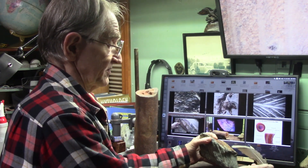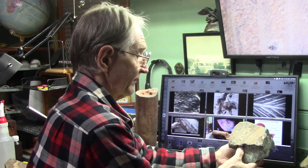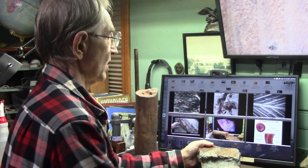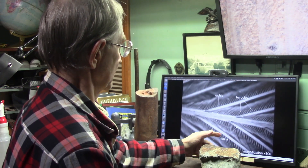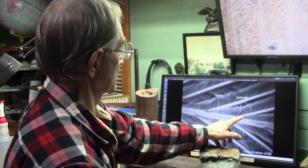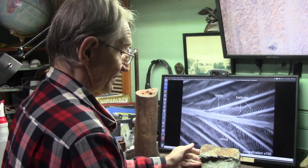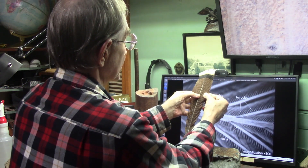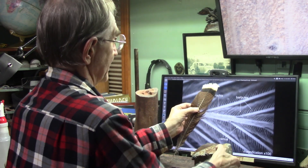Maybe a thousand times thicker. Not only that, this is not the full feather. This is what they call a barba. These right here — these are the little bits and pieces. This is like when you open these up, you're down in here. That's what this is.